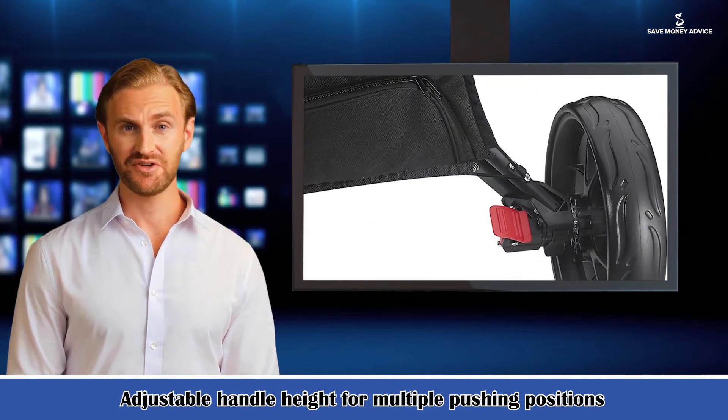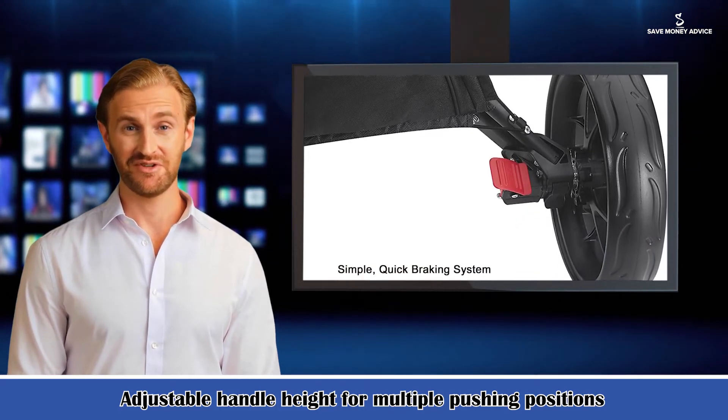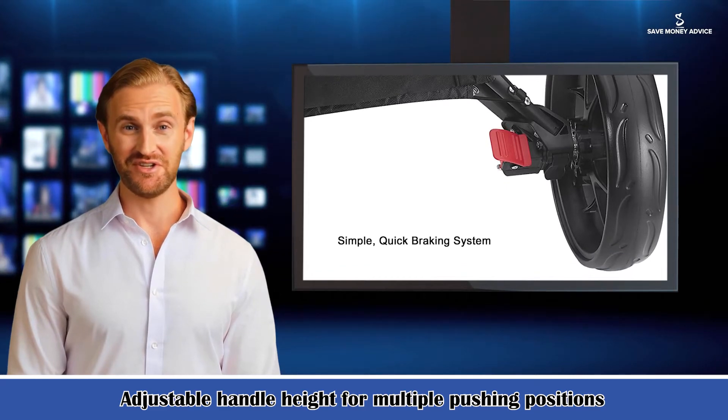Additional accessories include a patented basket with cooler built-in, mesh net on the handle, umbrella, cell phone, and GPS holder and storage rack included, as well as a drink holder.